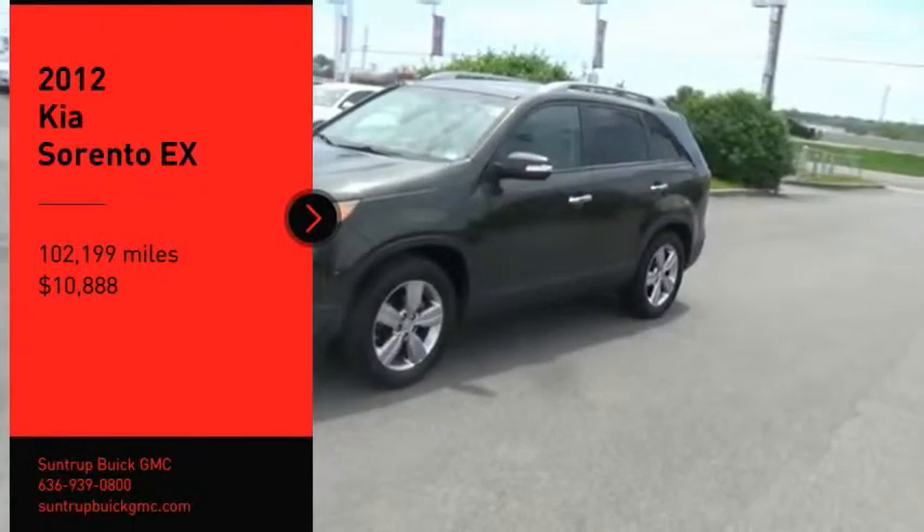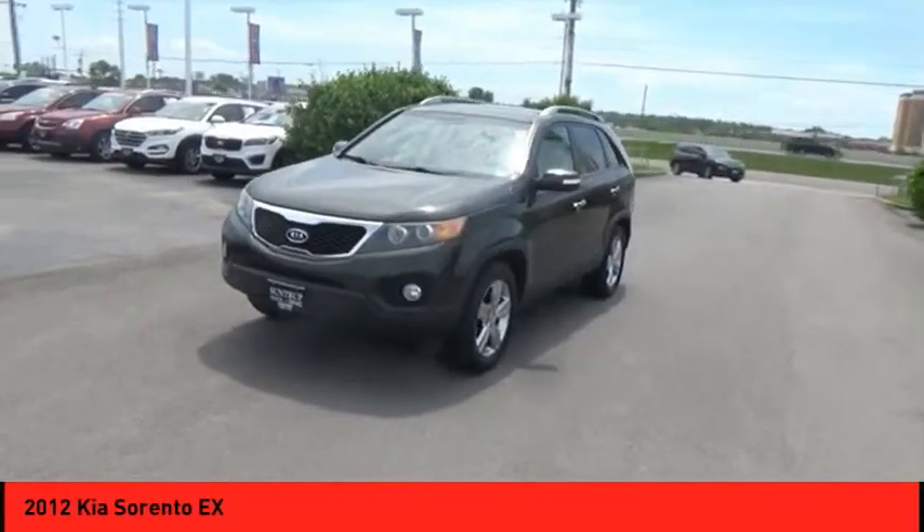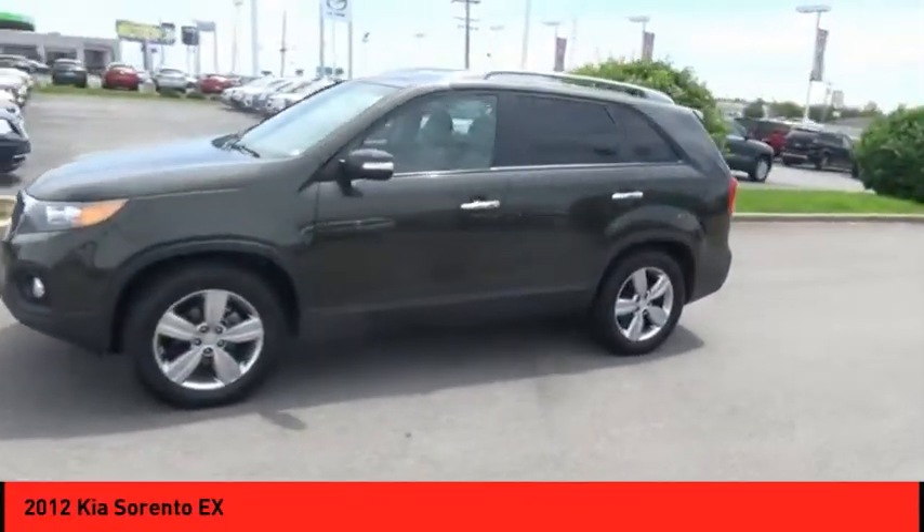Take a ride in the 2012 Sorento. The Kia Sorento is a comfortable riding, powerful, compact SUV loaded with impressive standard features.